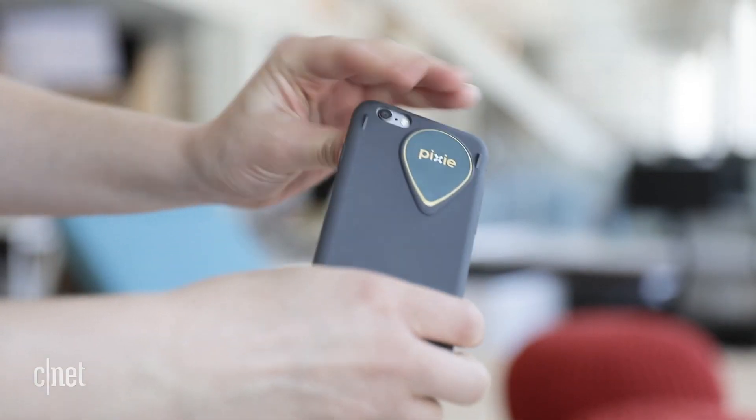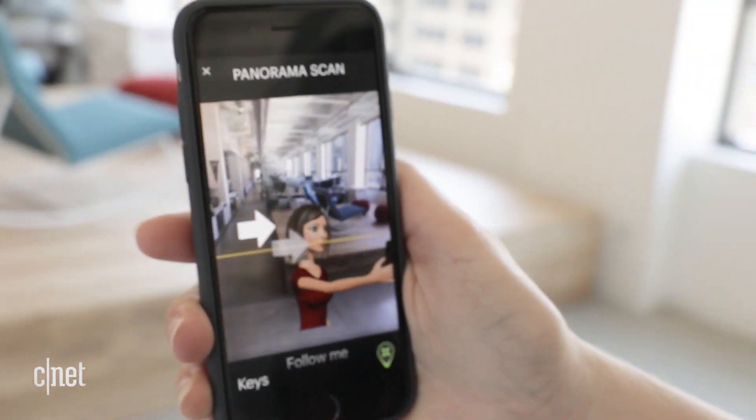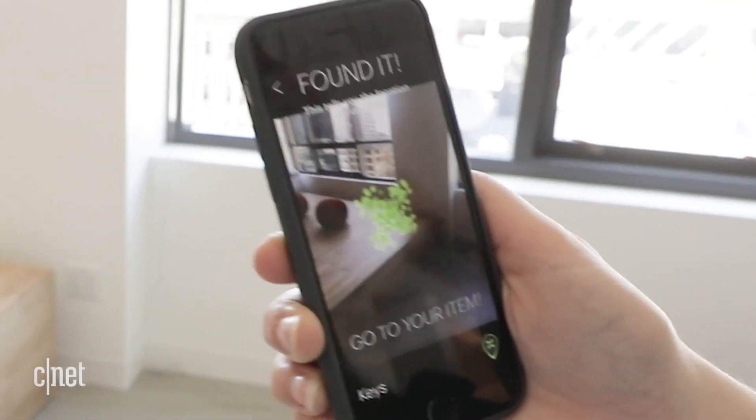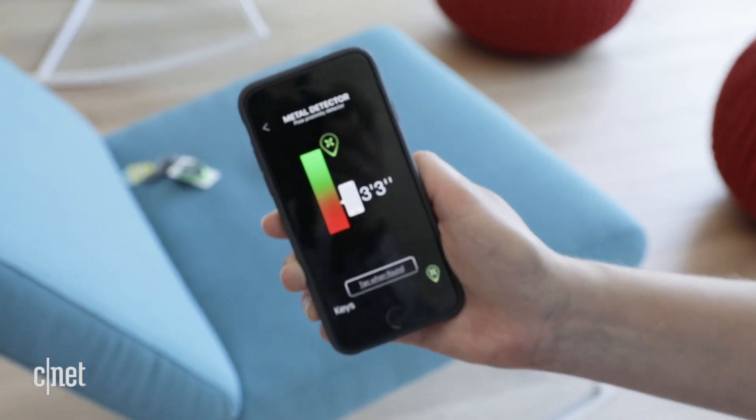Attach one Pixie point to the back of your iPhone and another to an object, then pair them. Using the camera and augmented reality, you scan the room to see where the item's located. When you're within five feet, the phone gives audio guidance to get you closer.